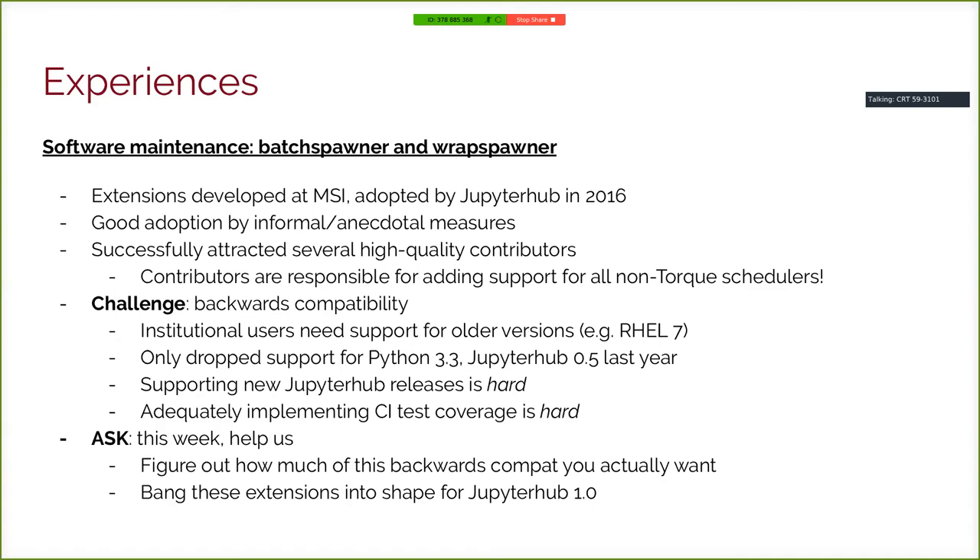A lot of work has been done keeping these tools up-to-date and relatively bug-free. The biggest challenge has been backwards compatibility. Institutional users want to support older versions of software and not redeploy things frequently — various versions like Red Hat Enterprise Linux are typically cited as requirements. It was only last year that these extensions dropped support for Python 3.3 and JupyterHub 0.5. Restricting to features that work on those old versions makes it tricky to support the newest JupyterHub versions. So my big ask for this group is: help us figure out how much backwards compatibility you actually want, and help us get these extensions into shape for JupyterHub 1.0.